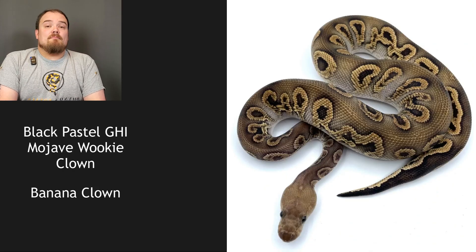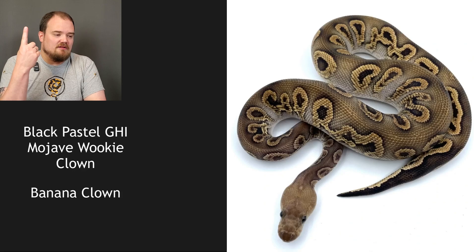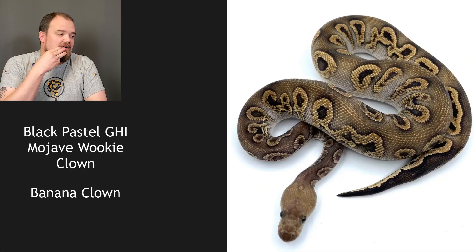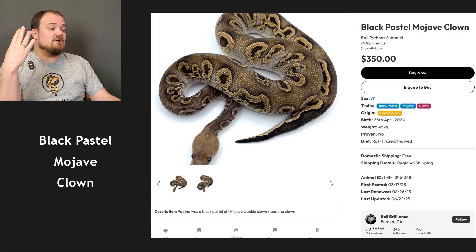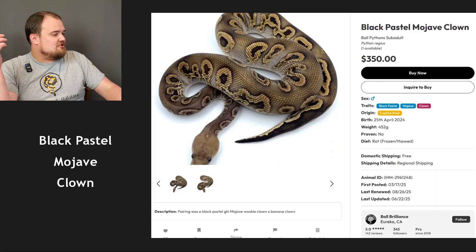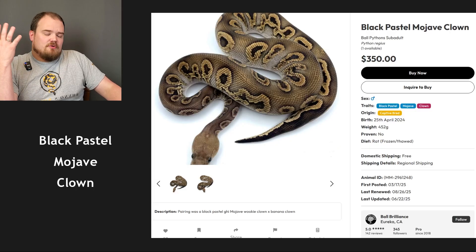Another clown combo — a black pastel GHI Mojave Wookiee clown bred to a banana clown. Clown to clown, it must be clown. I believe this is a GHI Wookiee. It's pretty faded. At first I wanted to say black pastel but I think I'm going to say Mojave because Mojave gives that frosting-type color. It's obviously not banana — banana is very potent. I'm going to say clown, Wookiee, GHI, Mojave. Going with those four.